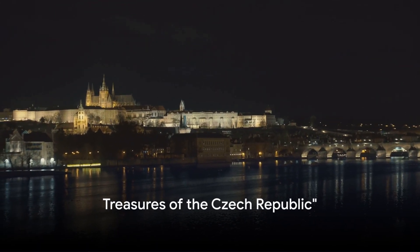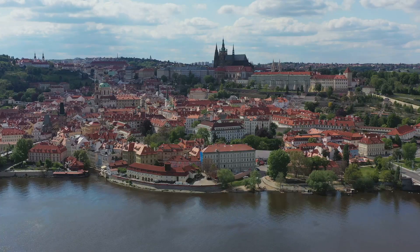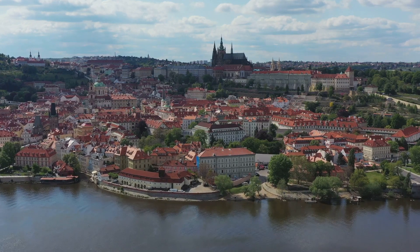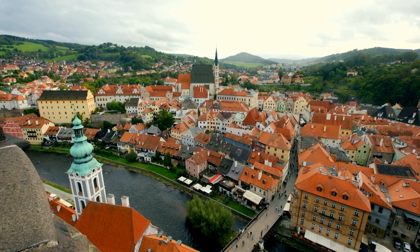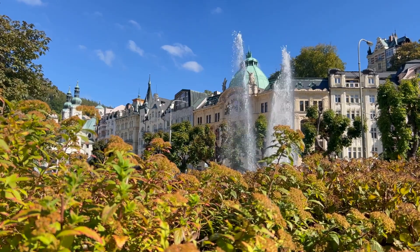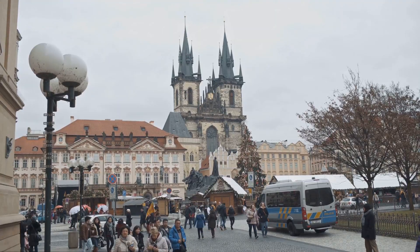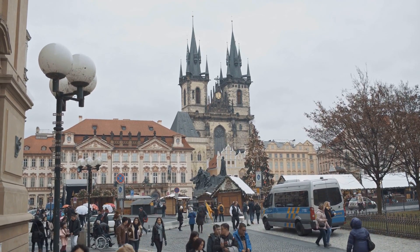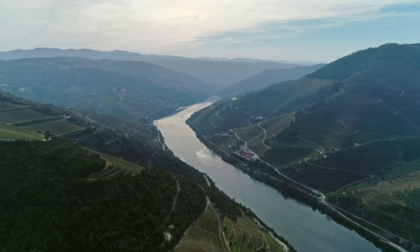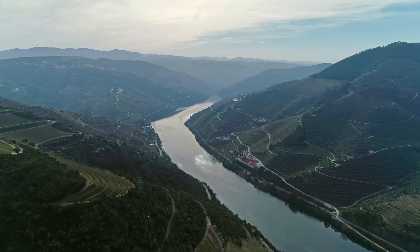Our journey through the Czech Republic has been a blend of history, culture, relaxation, and indulgence. From Prague — the City of a Hundred Spires — we marveled at the majesty of Prague Castle, wandered through the cobblestone lanes of the Old Town, and found serenity at Charles Bridge and St. Vitus Cathedral. Then we ventured to the jewel of Southern Czech Republic, Český Krumlov, where the grandeur of the castle and the winding streets whispered tales from centuries past. Our journey also led us to the soulful spa town Karlovy Vary, where the thermal springs and historic architecture provided a soothing retreat.